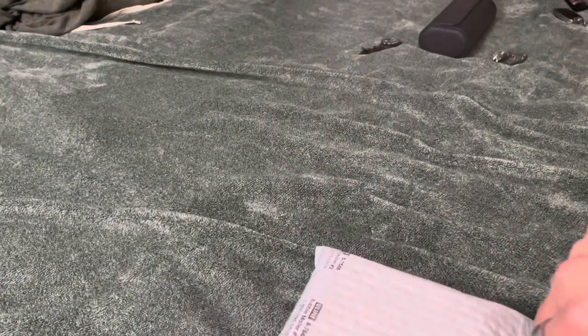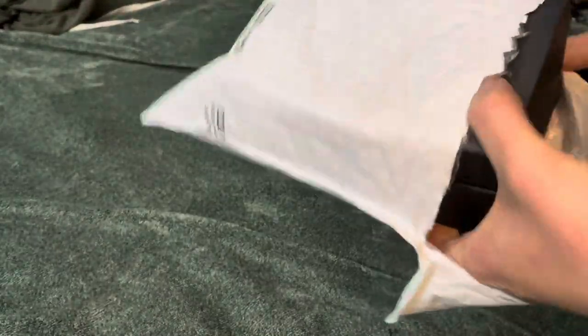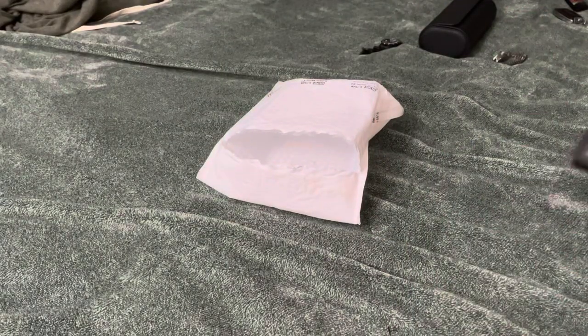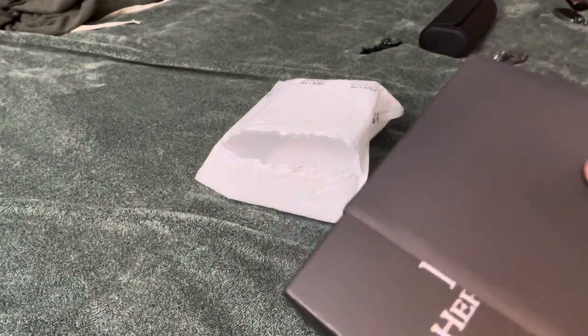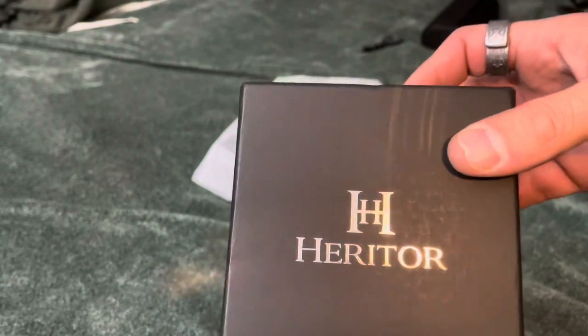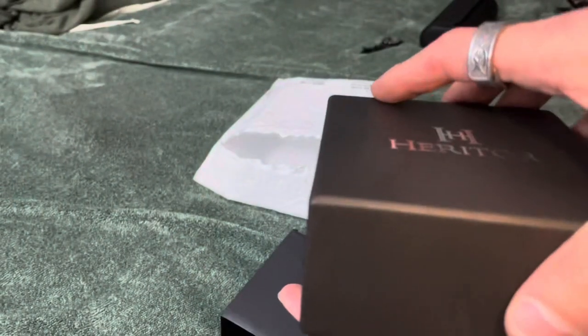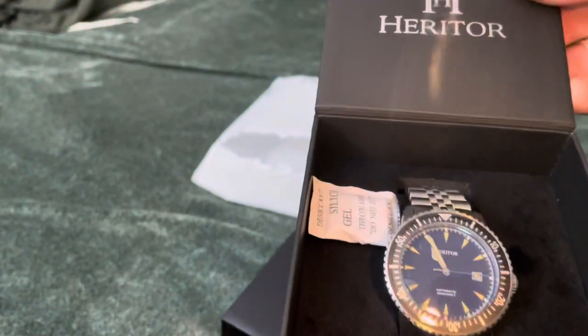We are unboxing the mystery wheel spin from WatchGang from a few weeks ago, just getting around to opening it now — been sitting on it a little while. I'm curious to see what I've gotten here. This is, I believe, the mystery spin — the red spin, I think it was called. Oh, Heritor — it's a house brand, but it is a pretty good quality one.